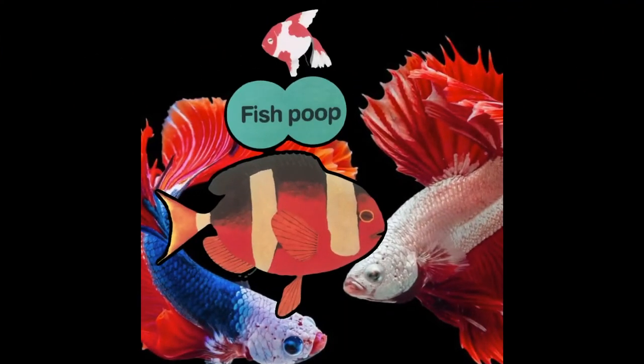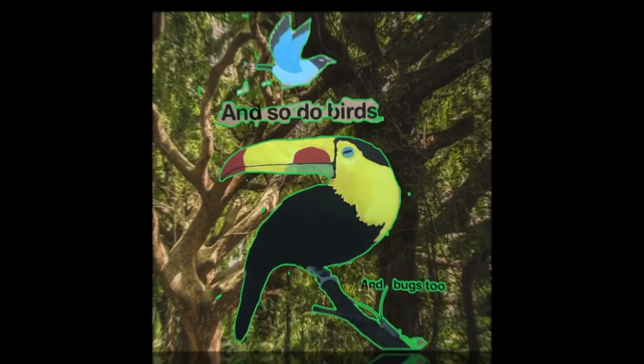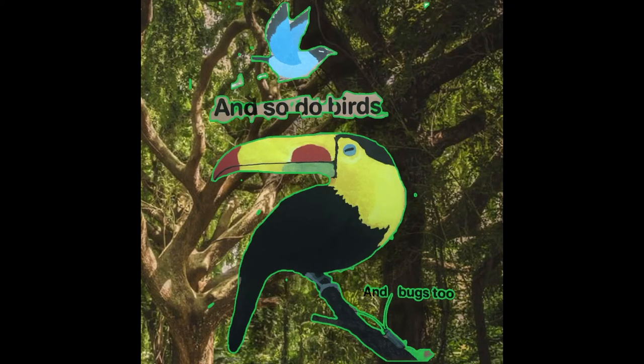Fish poop. And so do birds. And bugs too.